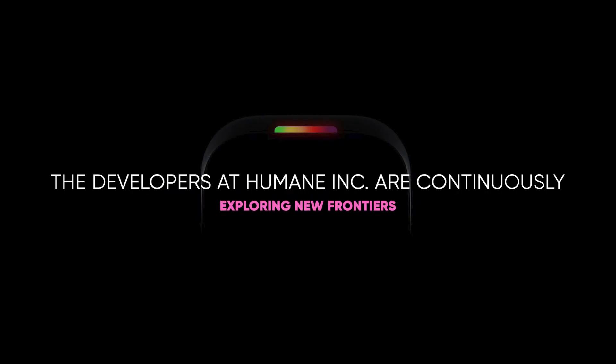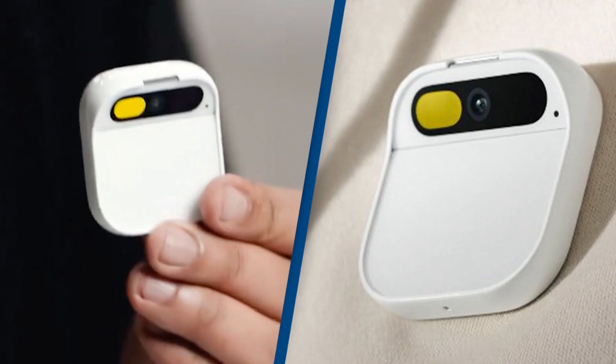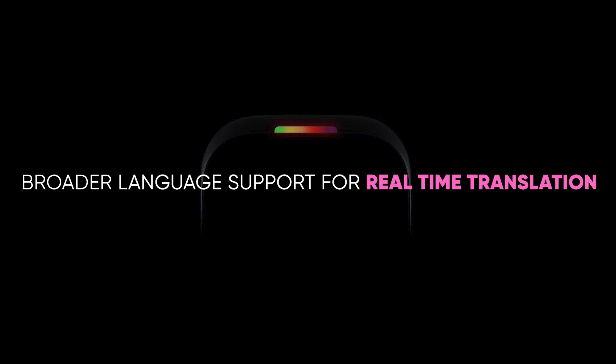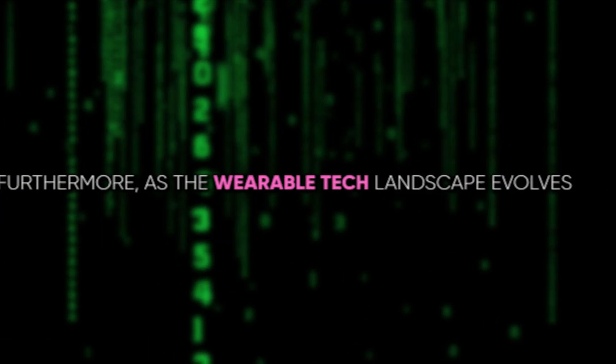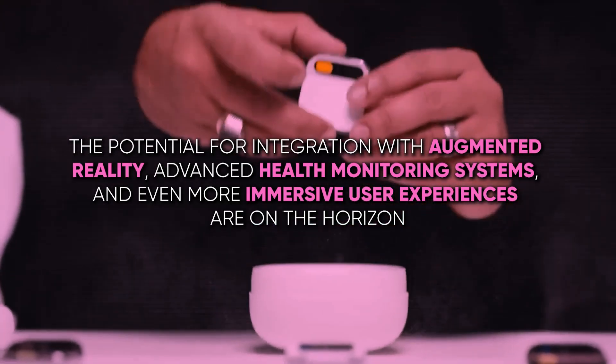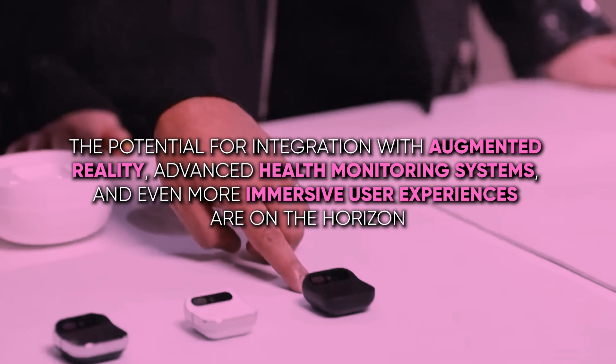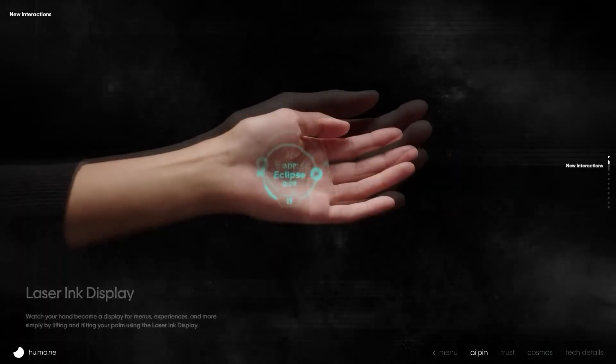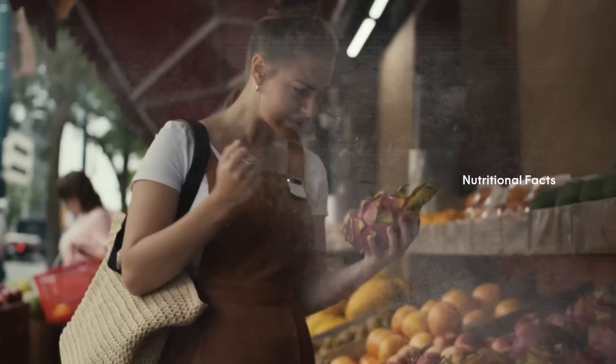As we look towards the future, the Humane AI Pin is poised to not just adapt, but also evolve. The developers at Humane Inc. are continuously exploring new frontiers, ensuring that the AI Pin stays at the cutting edge of technology. Future upgrades might include enhanced AI capabilities, broader language support for real-time translation, and more sophisticated gesture recognition algorithms. As the wearable tech landscape evolves, so too will the AI Pin's compatibility with emerging technologies and platforms. The potential for integration with augmented reality, advanced health monitoring systems, and even more immersive user experiences are on the horizon. The AI Pin, therefore, is not just a product for today — it's a foundation for tomorrow's technological advancements.